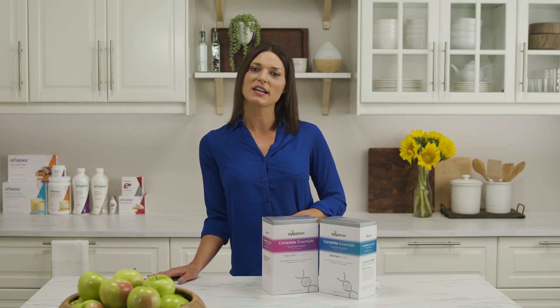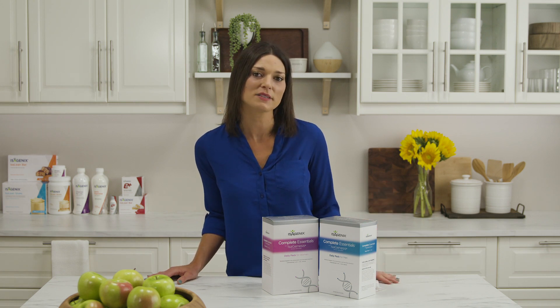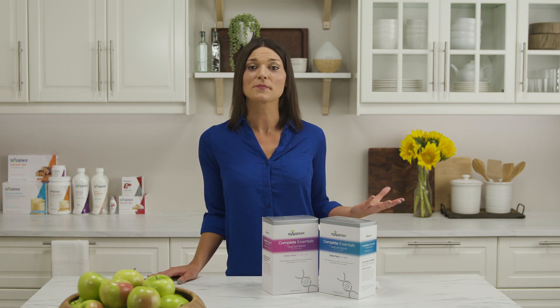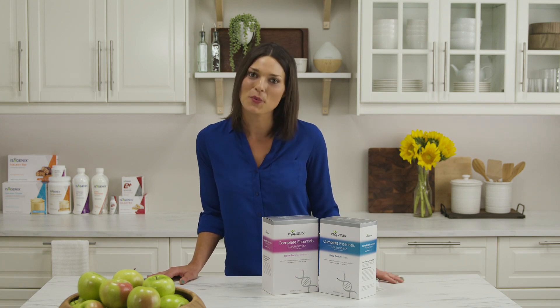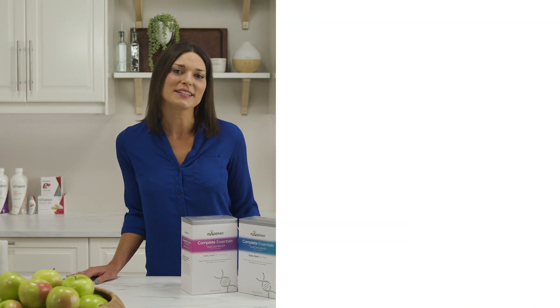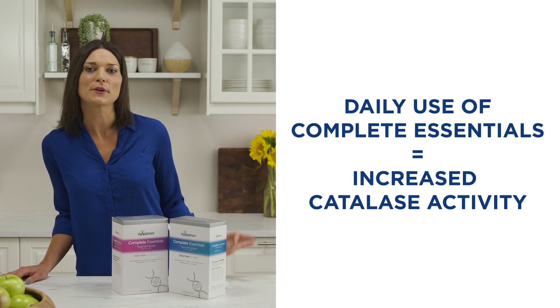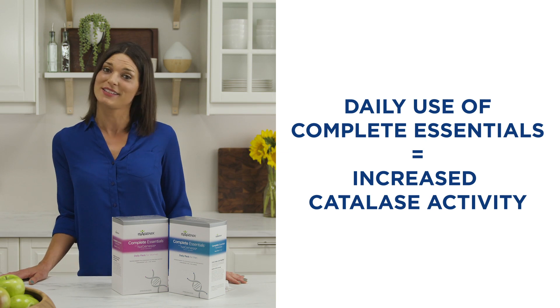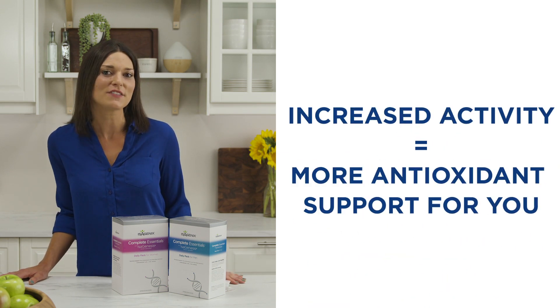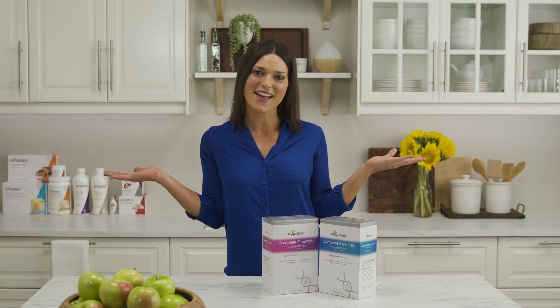This product was designed to support the body's antioxidant status and antioxidant enzymes that play a large role in protecting our cells and DNA. Isogenesis is also one of the Isagenix products that's been part of a research study, and results show that daily use did indeed increase activity of a very important antioxidant enzyme called catalase. Increased activity of antioxidant enzymes means more antioxidant support for you. Who doesn't want that?